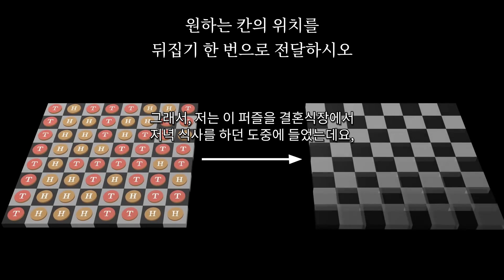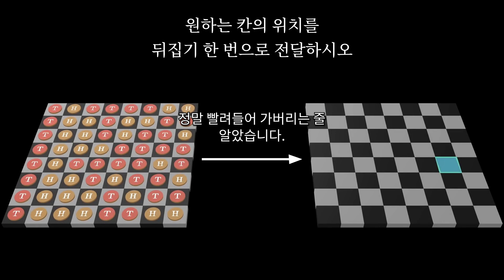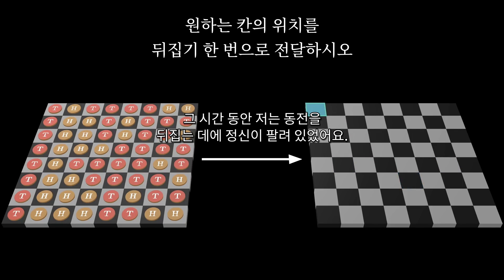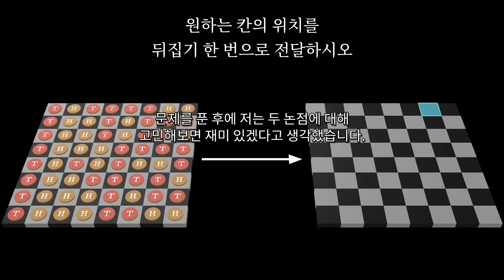I first heard about this puzzle over dinner conversation at a wedding, and it just totally sucked me in. The drive home was maybe three hours, and my mind was glued to the topic of flipping coins and encoding state that whole time. But the puzzle sticks with you even after that. After I solved it, I fell into two surprisingly interesting rabbit holes.